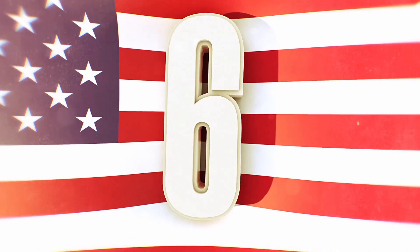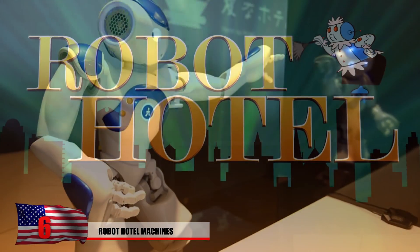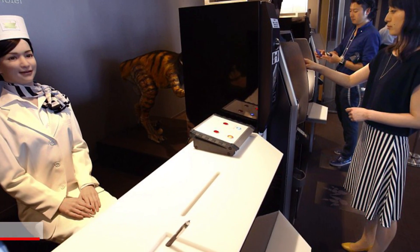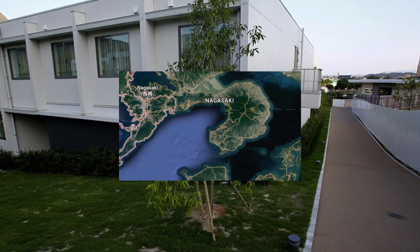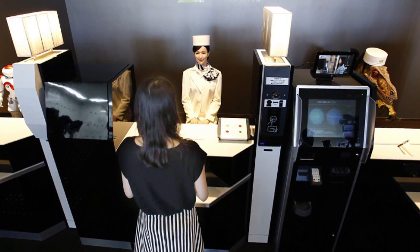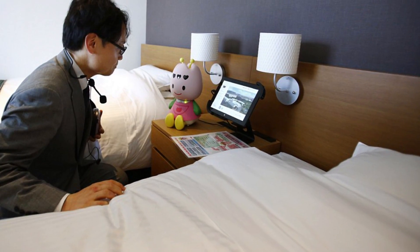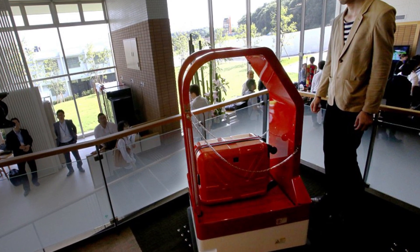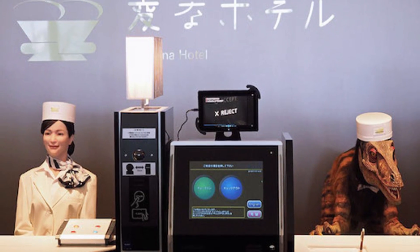Number 6: Robot Hotel. Welcome to possibly the creepiest and strangest place in the world, filled with lifelike robots. This is the Robot Hotel in Nagasaki, Japan, where hostesses look like real people but are actually machines. You might also be greeted by a flesh-eating dinosaur wearing a hat. Each room is equipped with a Siri-like robot that can answer simple questions. Robotic trolleys haul guests' heavy bags to their rooms and help them store items in the cloakroom. Maybe we should be a little more careful with artificial intelligence.